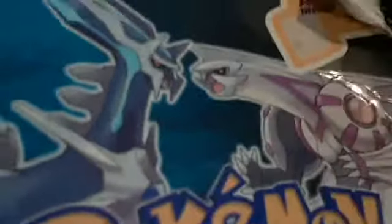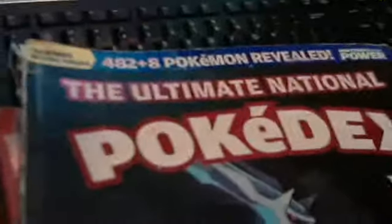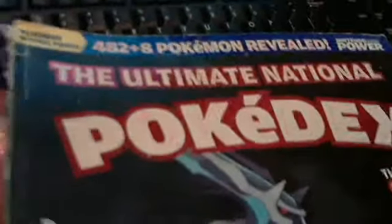Hey everybody, it's the Pokenator here. I got the official Pokemon guide for Pokemon Diamond and Pearl. I also have the one that's with the Ultimate National Pokedex — it has plus 8 Pokemon, which is really old now.